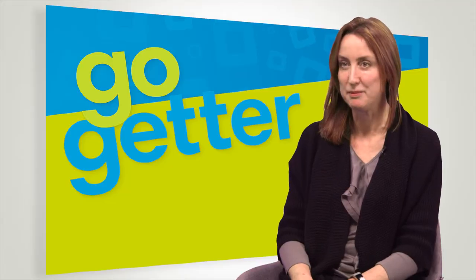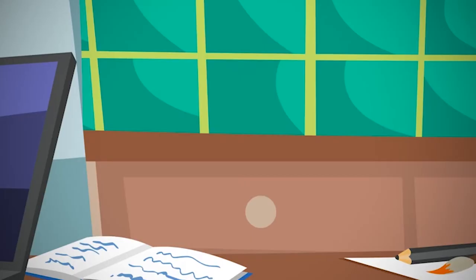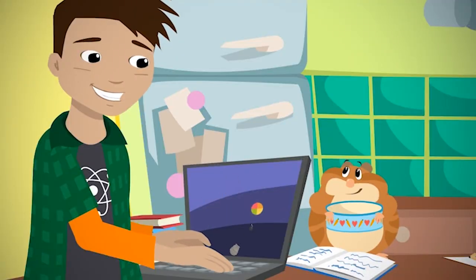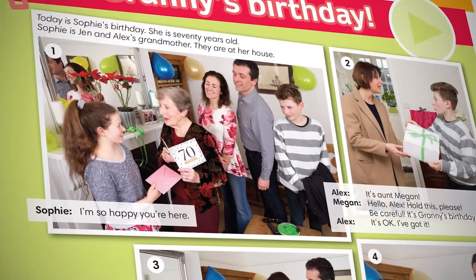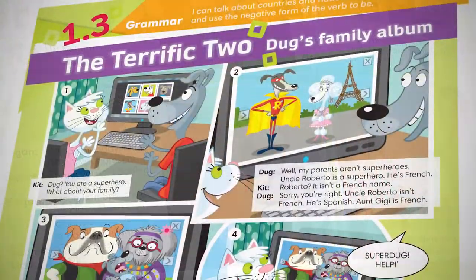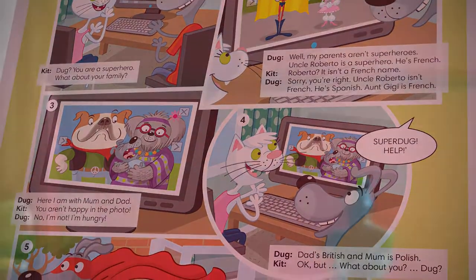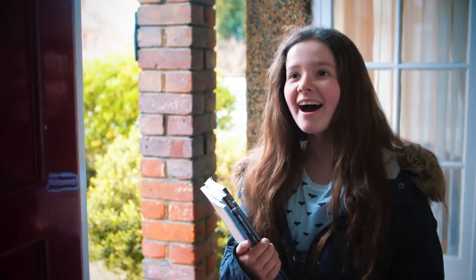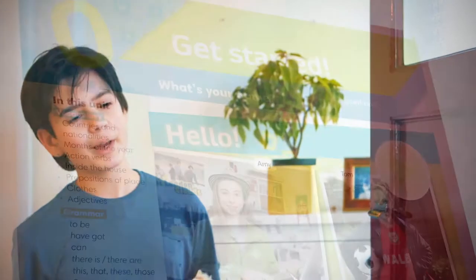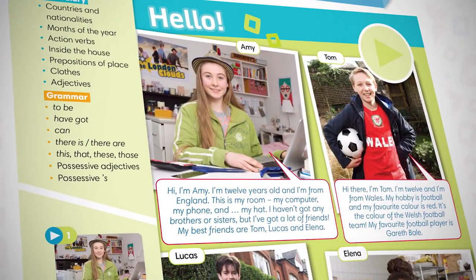The thing I'm most proud of in GoGetter are the stories and the characters. I think that with children and teenagers, you've got to really create a hook for them — get them involved in some way and encourage them to have some sort of emotional investment in the course. And I think the best way to do that is by creating stories and characters that they can relate to, so they can actually become involved with how these characters are evolving throughout the book. I think in GoGetter we really managed to nail that.